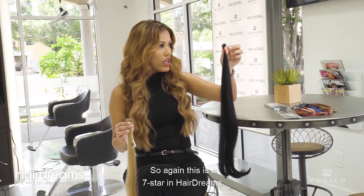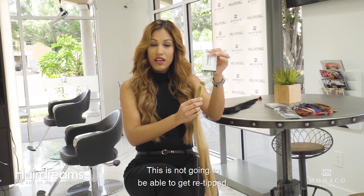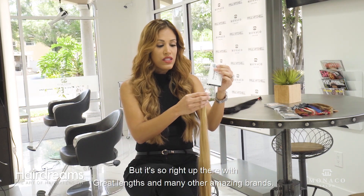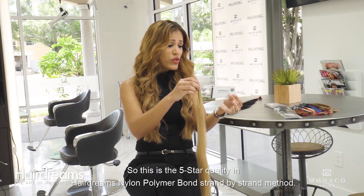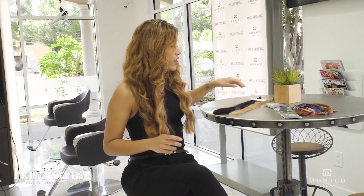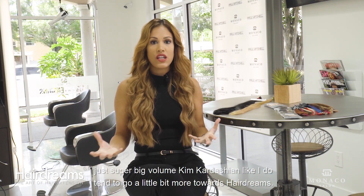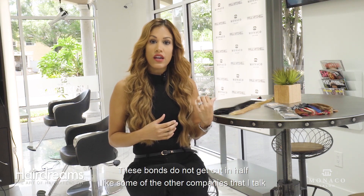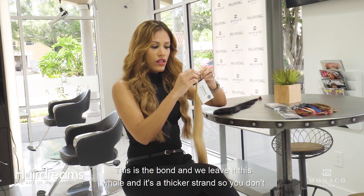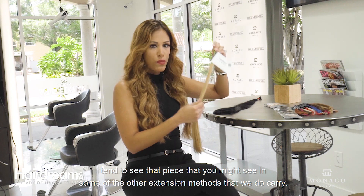Hairdreams also has the five-star nylon polymer bond, which is not re-tippable. There is a little bit of chemical processing, just like other brands, but it's still right up there with Great Links and other amazing brands. The five-star is really good for guests who want the thickest hair possible — super big and voluminous. These bonds do not get cut in half like some other companies. With Great Links we can make them tinier, but with Hairdreams we leave the bond whole, making a thicker strand. So you don't tend to see the pieciness you might see in some other extension methods.